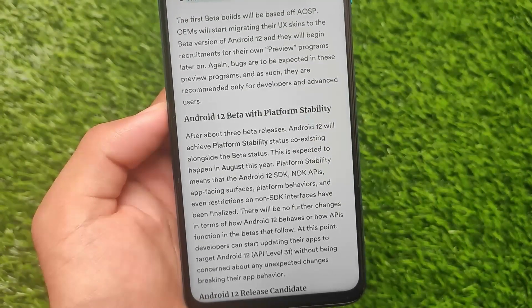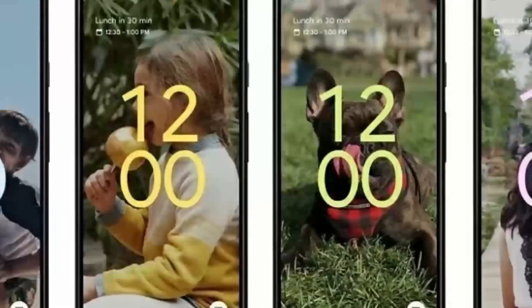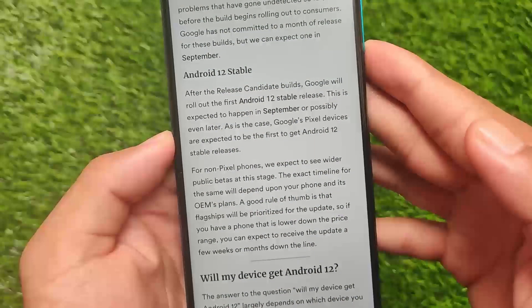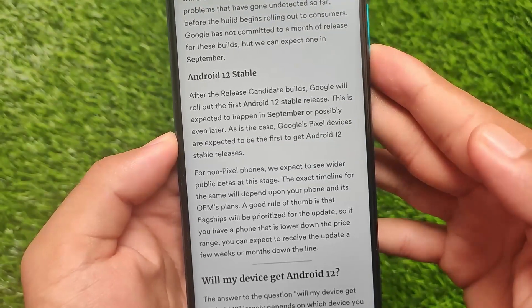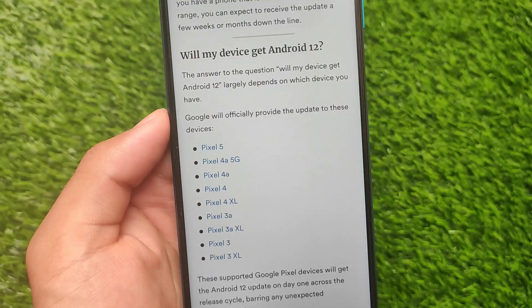In the Android 12 beta they got platform stability along with some amazing features, like a new lock screen clock, new Material You theming, Material style wallpapers, and a lot more things added in Android 12.